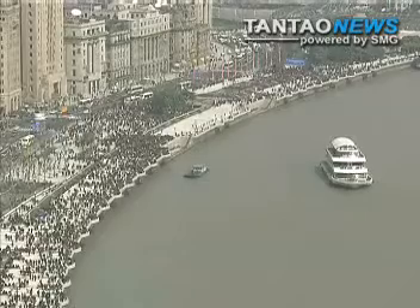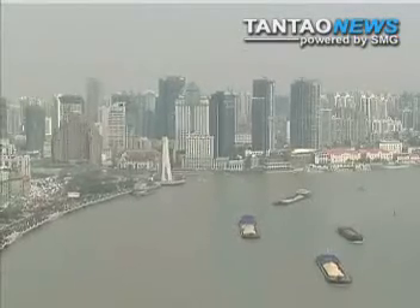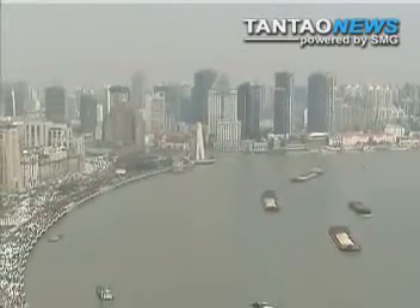Very beautiful. So beautiful. I see that people like it, otherwise nobody would be here — so it must be great. The Bund first took shape in the early 20th century and was once known as the Wall Street of Asia.